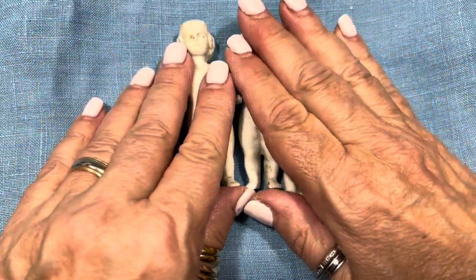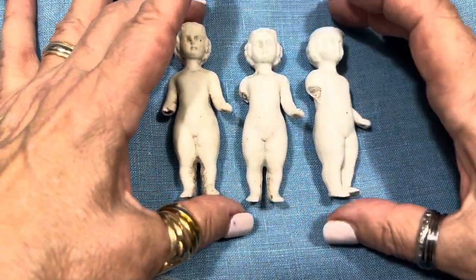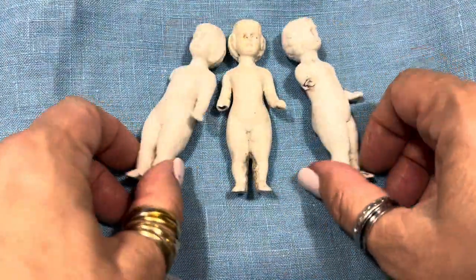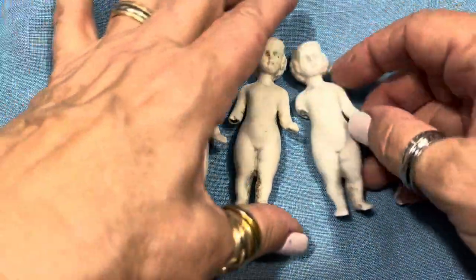I actually have mine in a little basket. So if you're interested, please email me at findingsbyjnm at gmail.com. They're pretty much all the same, so it'll be random. That's their little backs and that's their little fronts.